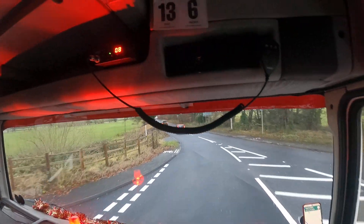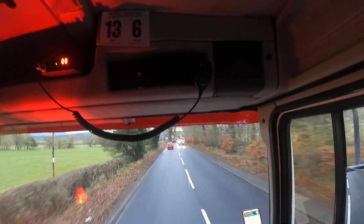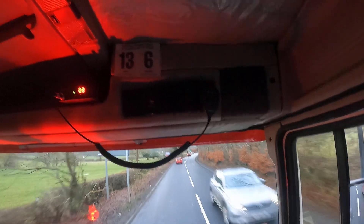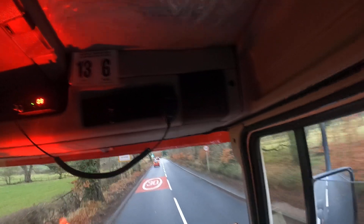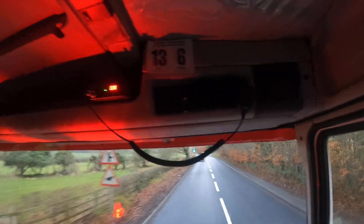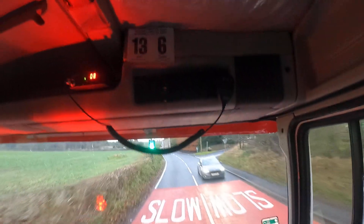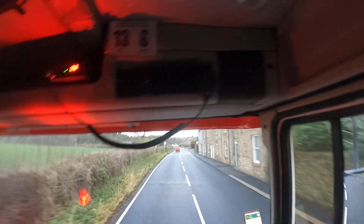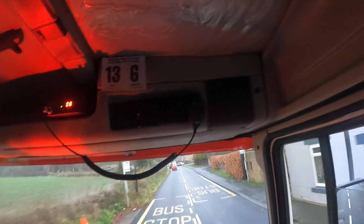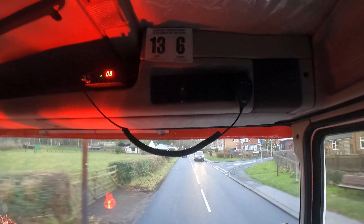I did that clutchless again and went straight into 6th and didn't bother. Got me sat-nav on, so one, I definitely know where I'm going, and two, because I need it for a speedo, because that sensor's still not playing right. So I've got my tacho in, but I've got my speedo on.